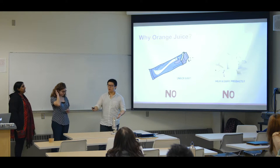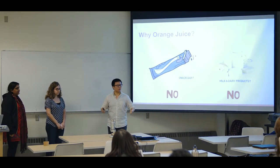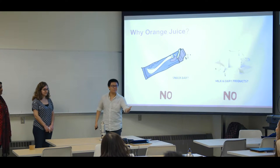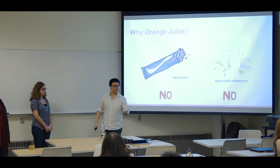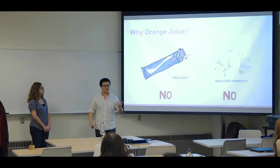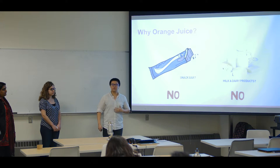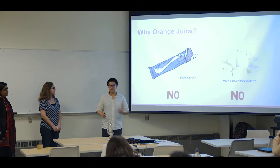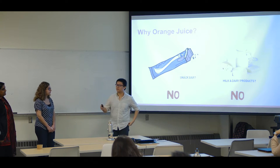So you might be wondering, why did we come up with this orange juice product? When people think about a nutrient-dense product, they think of snack bars. But have you ever seen old people chewing snack bars? Not likely. And also, speaking of calcium and vitamin D, most people right off the bat start to think about milk and dairy products. But we'll quickly rule that out as well, because as people age, they are prone to lactose intolerance, and not to mention that their gastrointestinal function also starts to decline. Therefore, we want to make our product easy for consumers to consume and easy for them to digest and absorb. Next, we'll have Natalie talking about the DDR claim of our product.